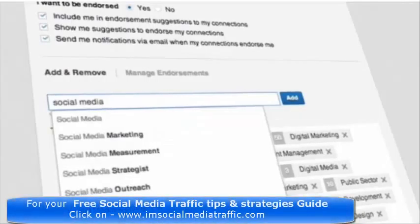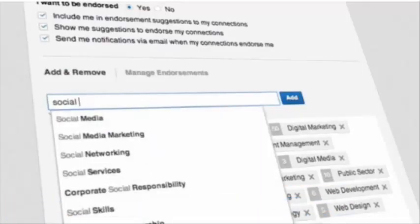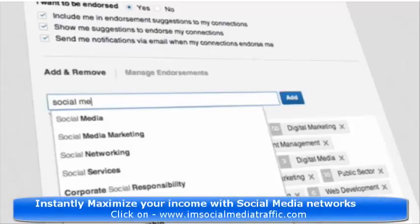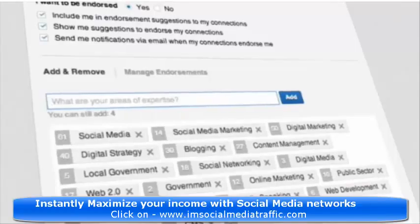You can add up to 50 skills. Don't worry about accidentally duplicating an entry — LinkedIn will tell you if you've done so. There were a lot of complaints that people were endorsing others for skills that were not relevant to their profile. This new improvement will certainly help to combat that problem.